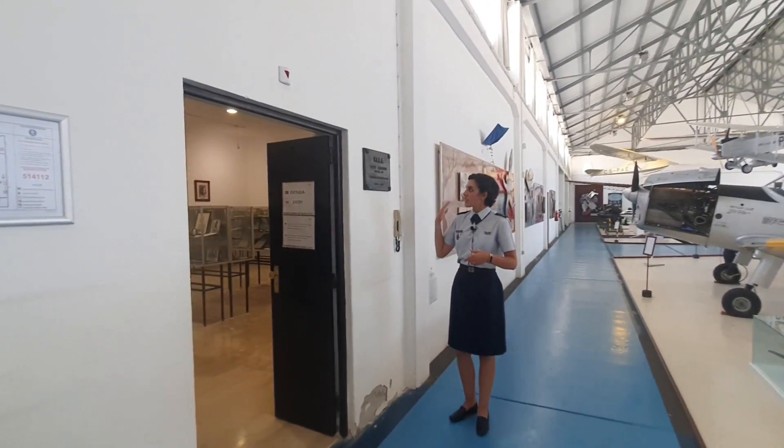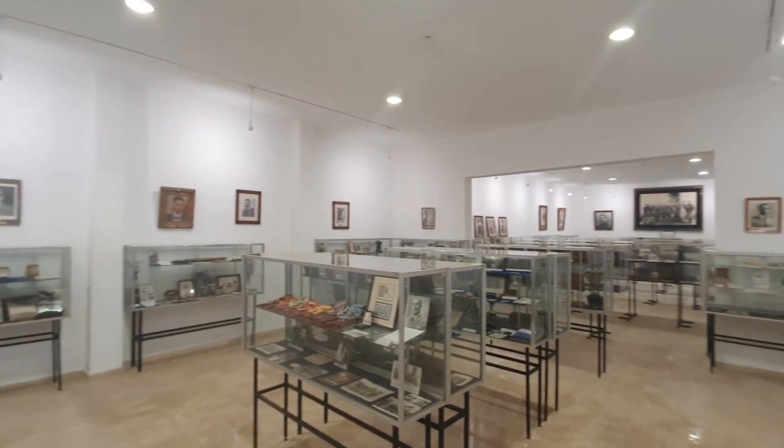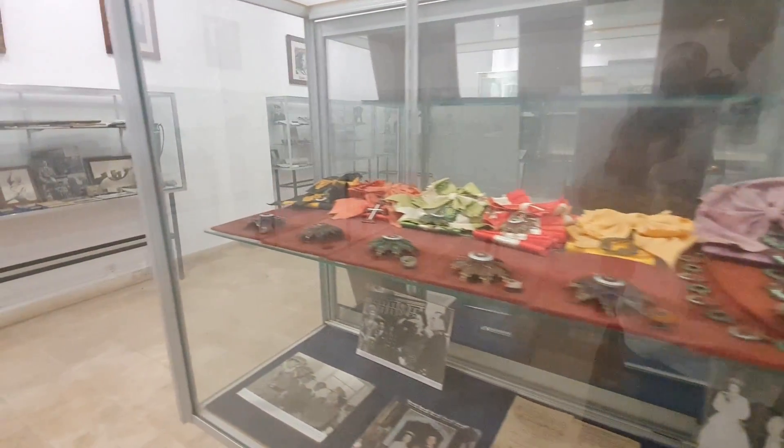This is Colonel Edgar Cardozo's room, which is like the Pioneer's room. It's a room full of important pieces that show the first years of aviation in Portugal.